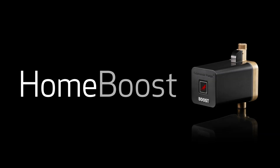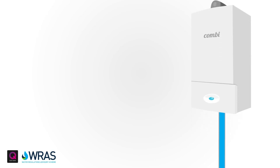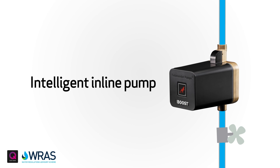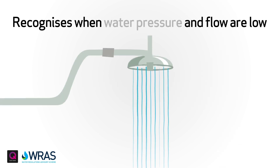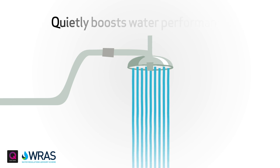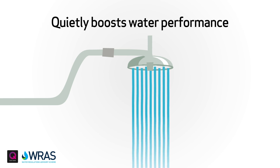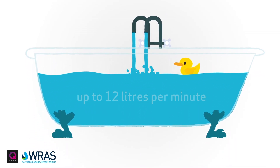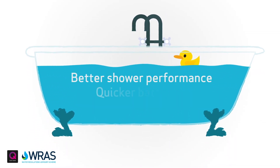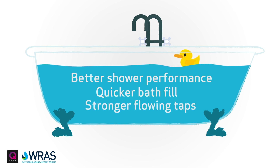Home Boost is an intelligent inline pump, only working when it needs to. It recognises when the incoming water pressure and flow are low and quietly boosts water performance either directly or indirectly via your combi boiler, up to the maximum legally allowed 12 litres per minute, resulting in better shower performance, quicker bath fill and stronger flowing taps.